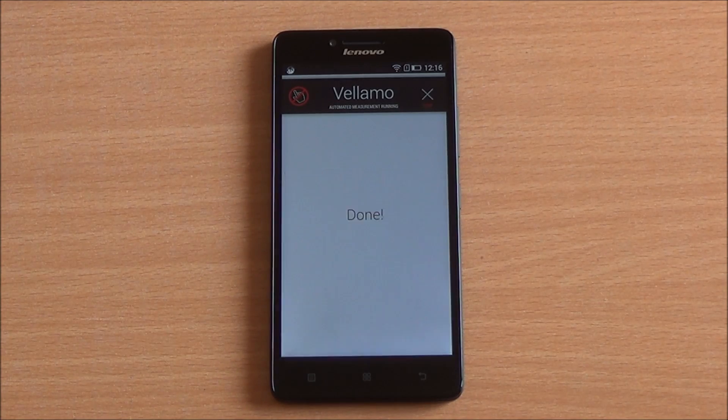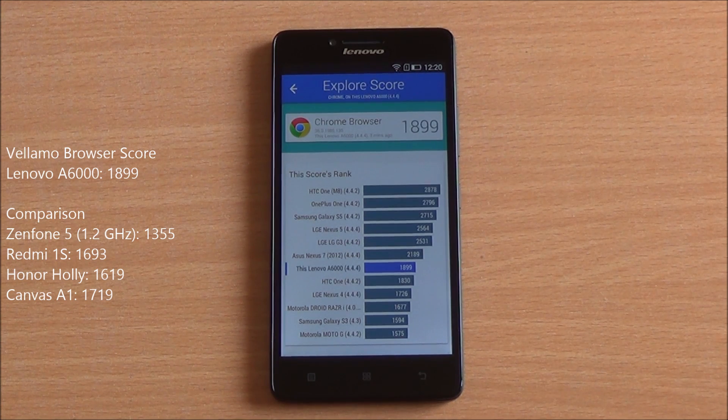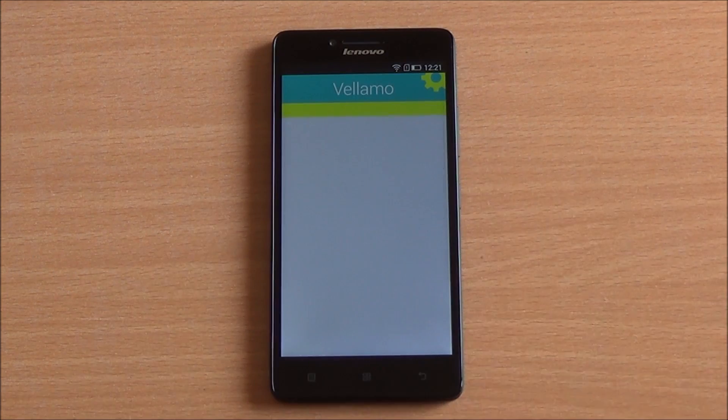Now we are running the Vellamo browser test. This phone stacks up quite nicely with the new Zenfone 5, which features a 1.2 GHz dual-core processor priced at a thousand rupees more. We got a great score of 1,899. The Snapdragon 410 LTE-enabled chipset does seem to offer excellent performance.